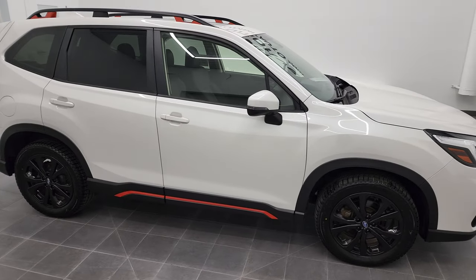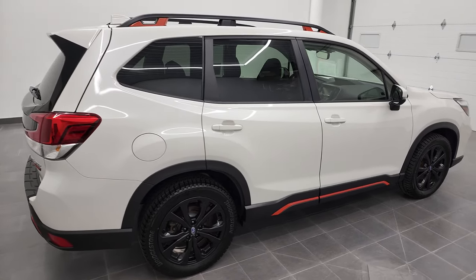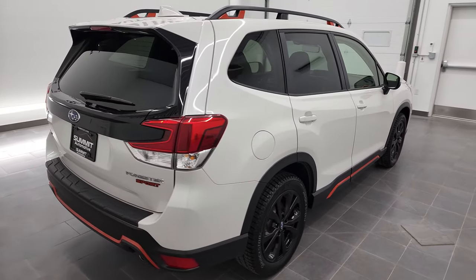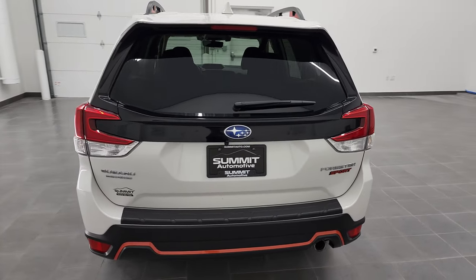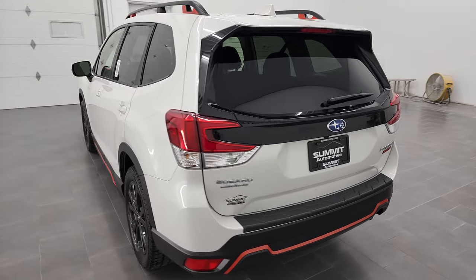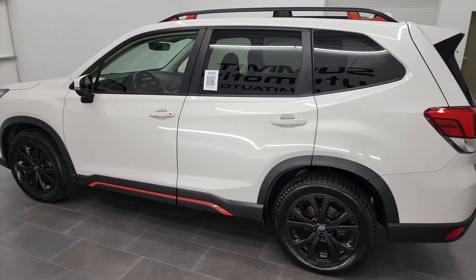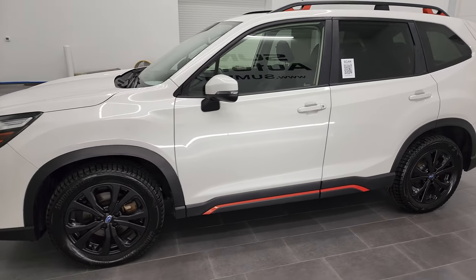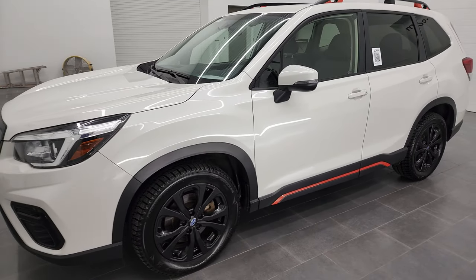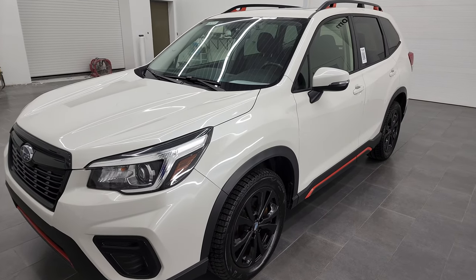Hey, this is Brett and this 2019 Subaru Forester Sport is stock number 12847Z. I am here at Summit Automotive in Fond du Lac, Wisconsin, your new and used SUV headquarters. This 2019 Subaru Forester Sport has the 2.5-liter four-cylinder engine, puts out 182 horsepower, and it's going to get you 33 miles per gallon on the highway and 26 city.